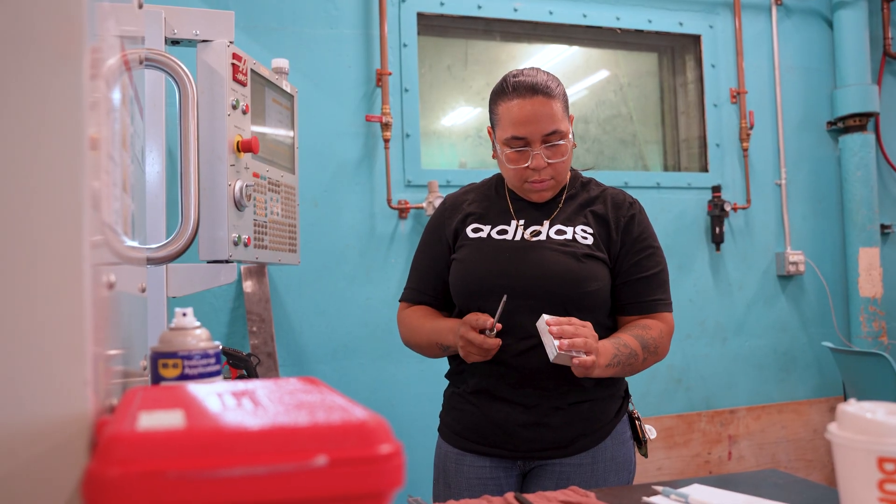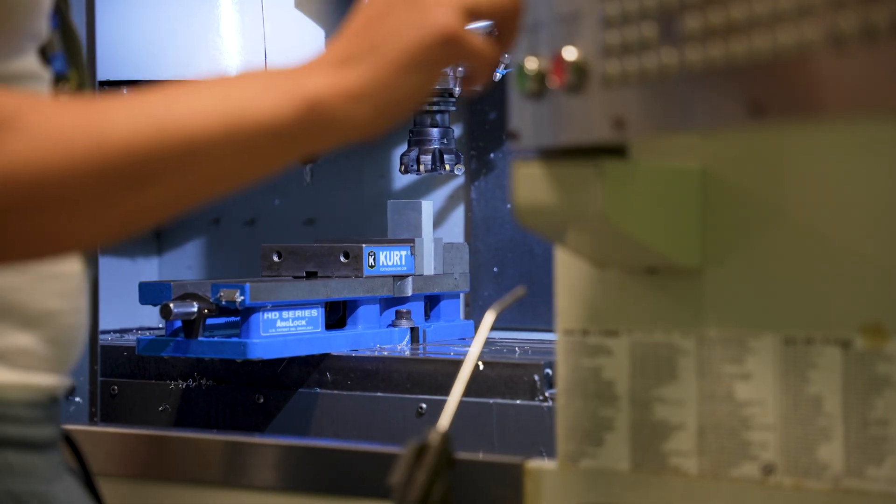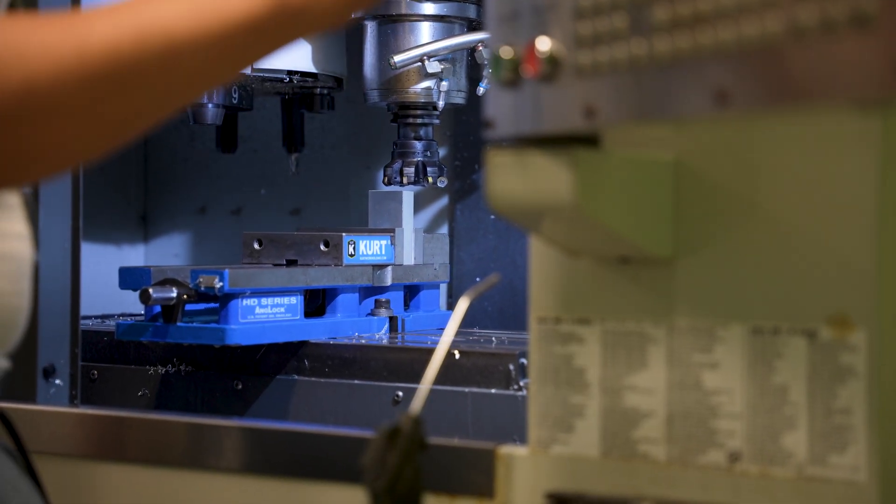They learn how to indicate a hole. They learn how to load and unload tools, write programs, run programs, and also generate tool paths to make a part.